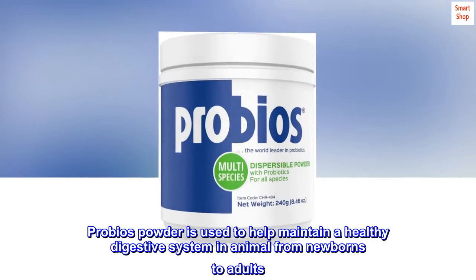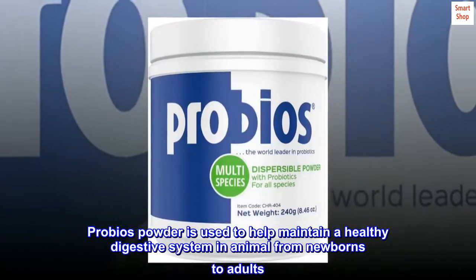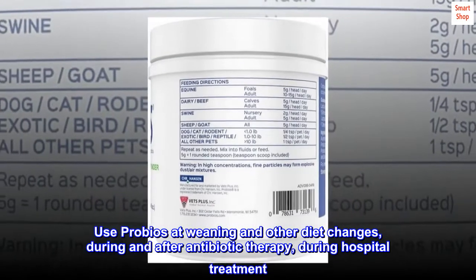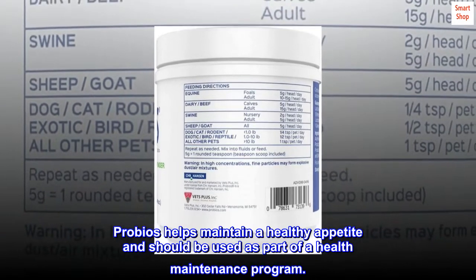ProBiose Powder is used to help maintain a healthy digestive system in animals from newborns to adults. Use ProBiose at weaning and other diet changes, during and after antibiotic therapy, and during hospital treatment. ProBiose helps maintain a healthy appetite and should be used as part of a health maintenance program.